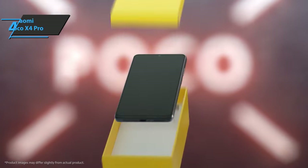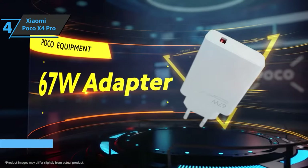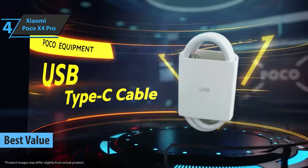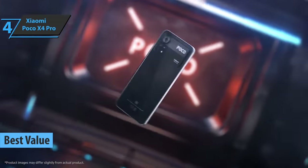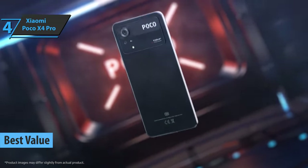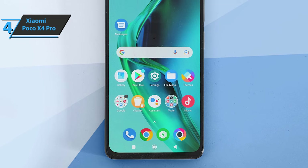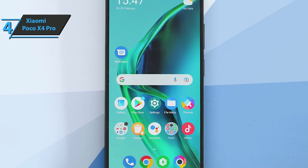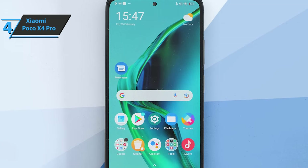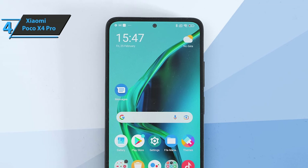If you're searching for the top bang for the buck, we say check out the Xiaomi Poco X4 Pro, the best-value Xiaomi phone available on the market in 2022. Poco mobile phones were crafted with the intention of breaking the mold in terms of price and performance. The Poco X4 Pro provides interesting features for its category, with a spectacular screen, more efficient battery, and 5G connectivity at a reasonable price.